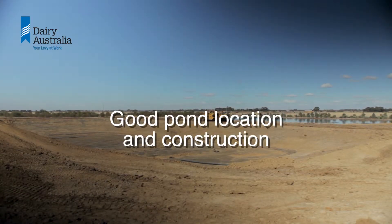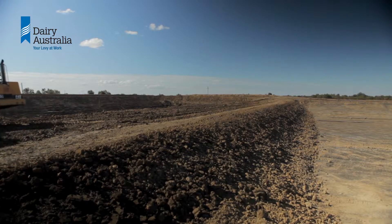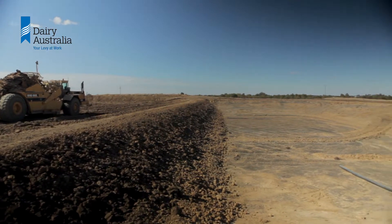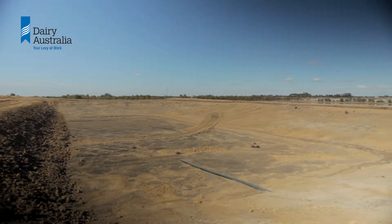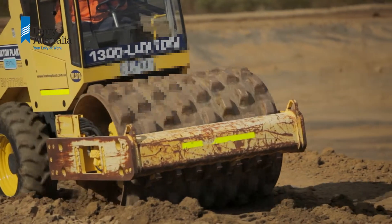Good pond location and construction is essential. Ponds should be built on stable ground with banks elevated above the flood level and the base above any groundwater table. There are specific soil type and construction practices required to ensure the pond seals, and good compaction is essential. Poorly constructed ponds are at risk of contaminating groundwater.